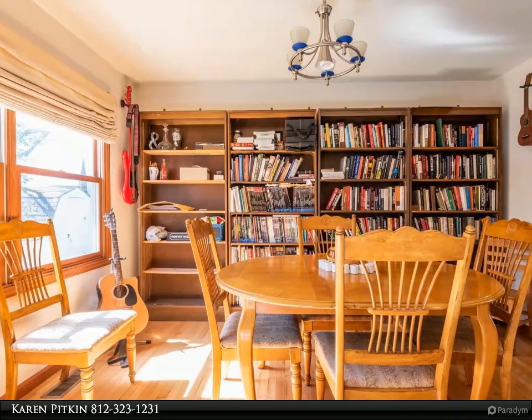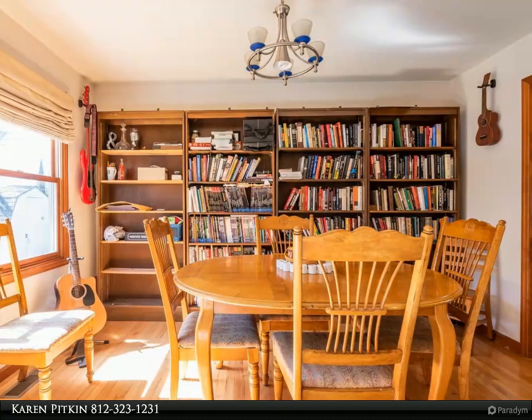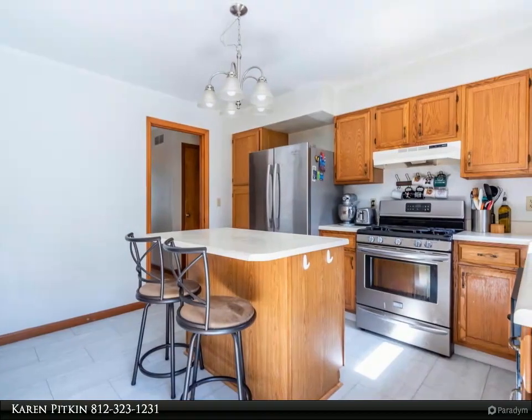South of IU Campus, the main floor circular floor plan includes a large living room with wood-burning fireplace, a dining room, half-bath, and kitchen. The living room and dining room have gleaming oak floors.